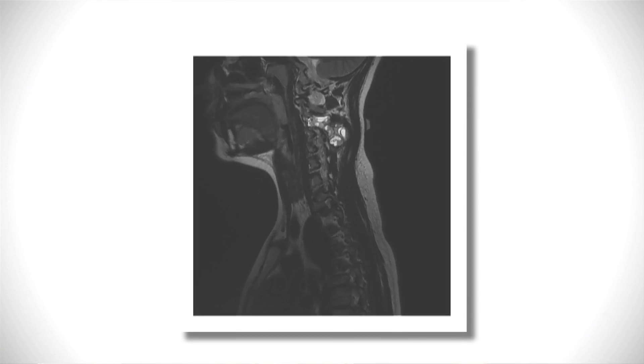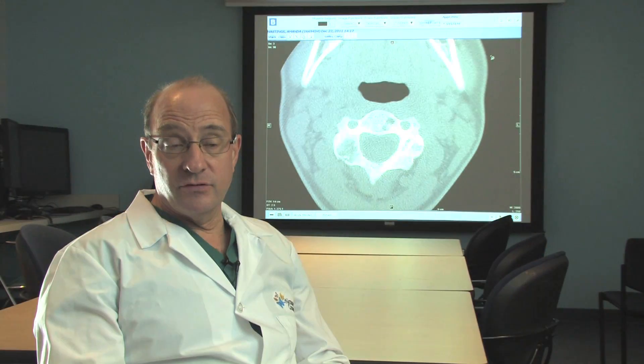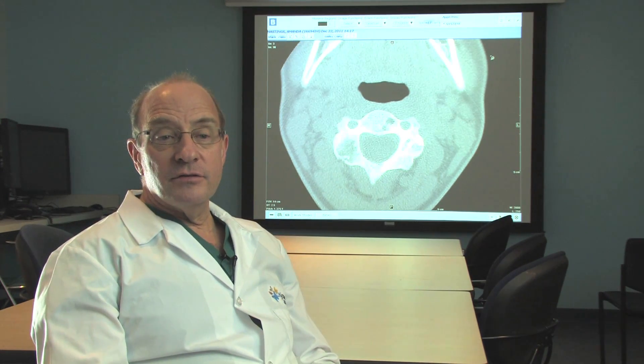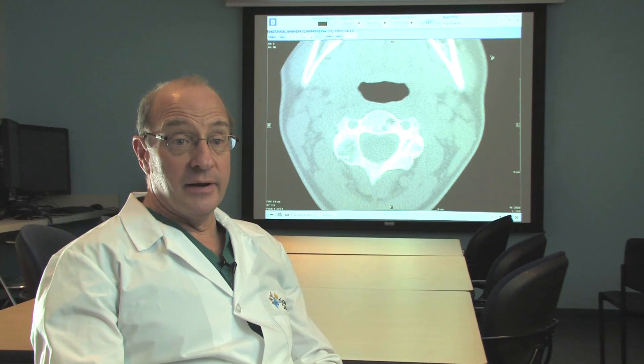The aneurysmal bone cyst tumor is in an incredibly delicate location. I fell in dance — I was in tap class and we were doing this flip where we were back to back, and I wound up actually landing on my head. So if she had fractured through that incredibly weak area, it could have been devastating. The only other treatment options that are out there include surgery, which would include a permanent fusion of her neck.